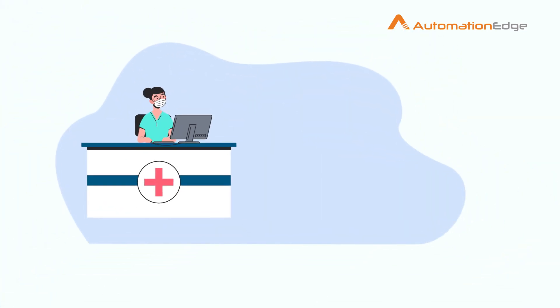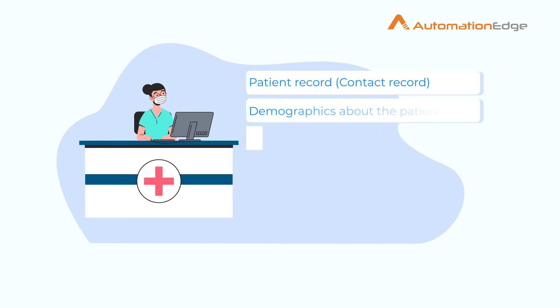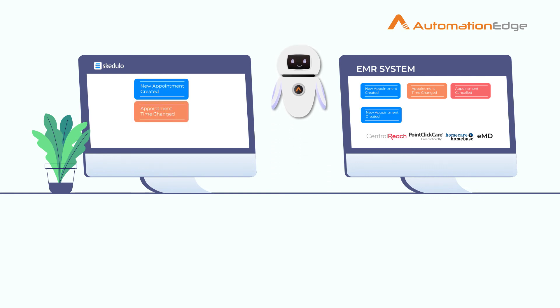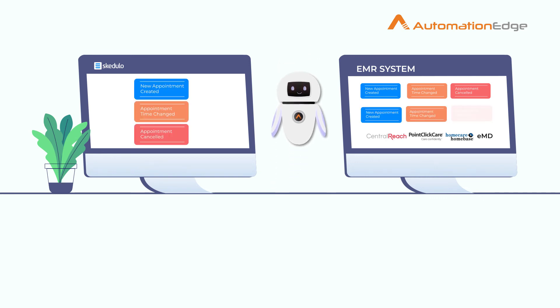Every healthcare facility has dedicated staff for EMR scheduling to manually update patient appointments into its EMR system as soon as possible. With Automation Edge, EMR scheduling can be completely automated to create, change, or cancel the appointment in almost real time.